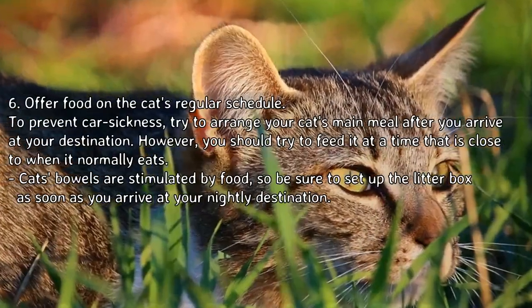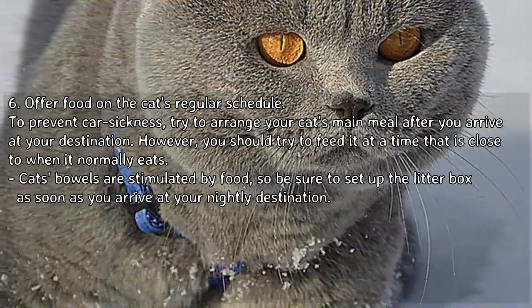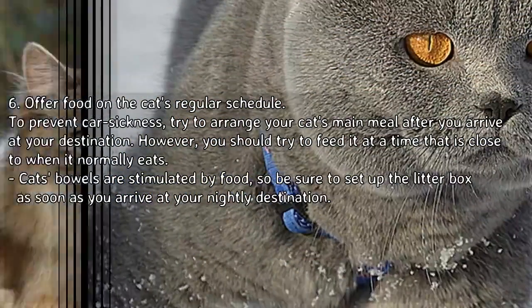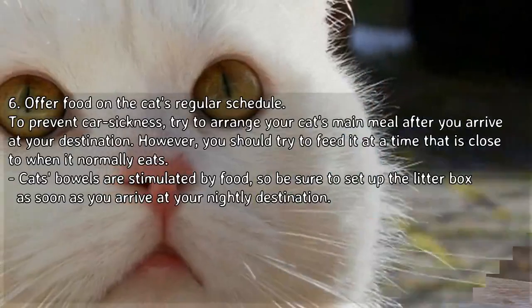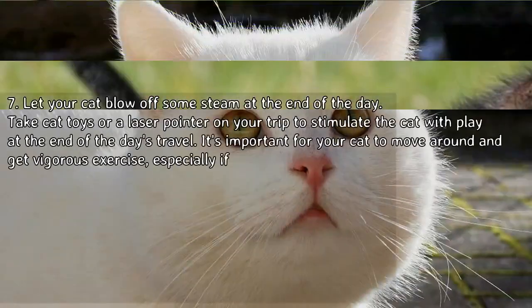Tip 6: offer food on the cat's regular schedule. To prevent car sickness, try to arrange your cat's main meal after you arrive at your destination. However, you should try to feed it at a time close to when it normally eats. Cats' bowels are stimulated by food, so be sure to set up the litter box as soon as you arrive at your nightly destination.